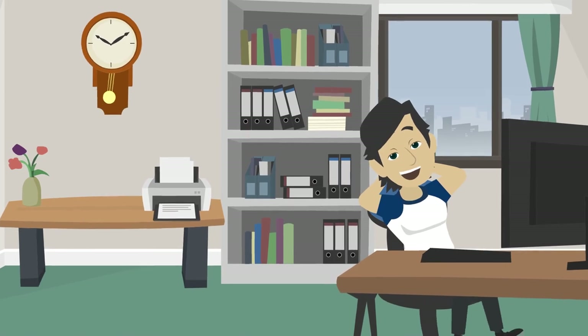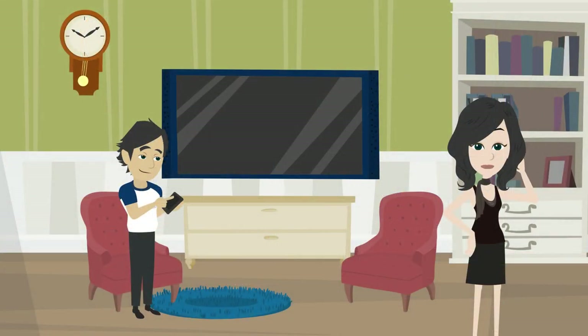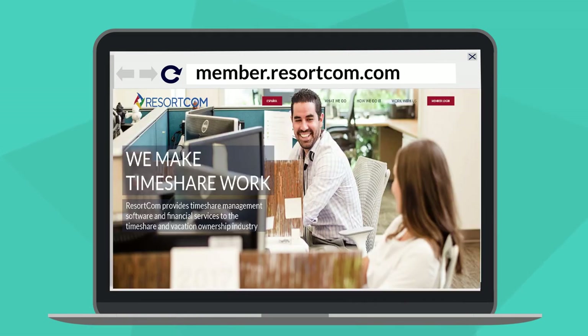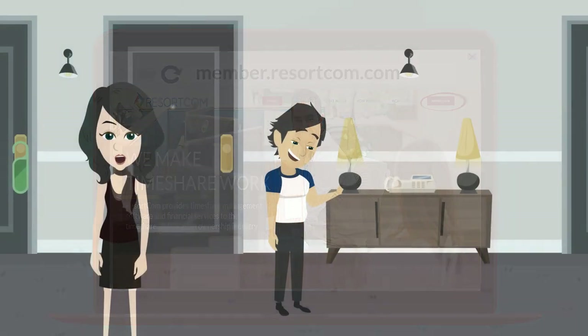Now securely stored at your fingertips. Visit the members website at member.resort.com to enroll and leave your wallet at home.